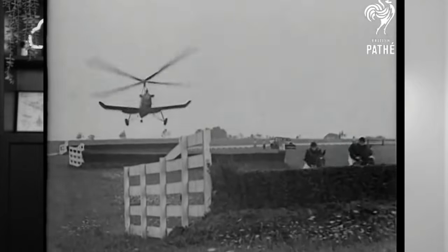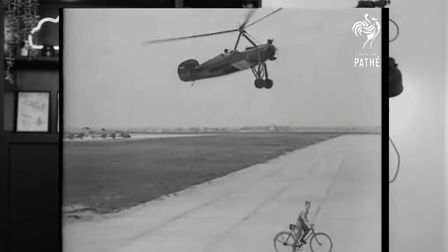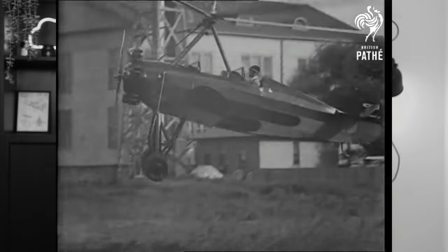If you want to know exactly how they work, check out this awesome explanation video I found from the 1930s. It's still very relevant today and at the end you'll see what an Autogyro is capable of. They perform some stunts that probably wouldn't be allowed today.